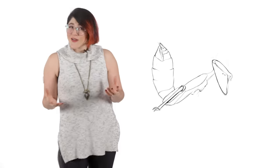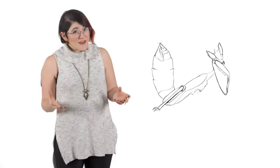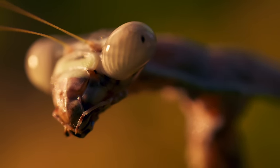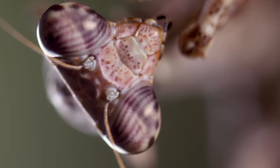Mantises seem to always be staring at you with their tiny, beady pupils — and they are staring at you — but their pupils have nothing to do with it. In fact, the black dots on their eyes are not even pupils. They're called pseudopupils, and they're the omatidia that absorb the light coming head-on.